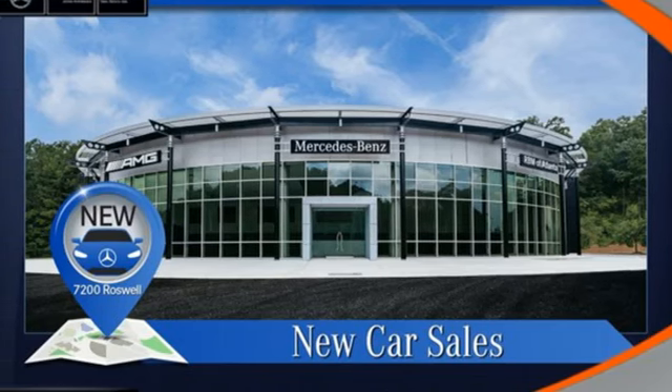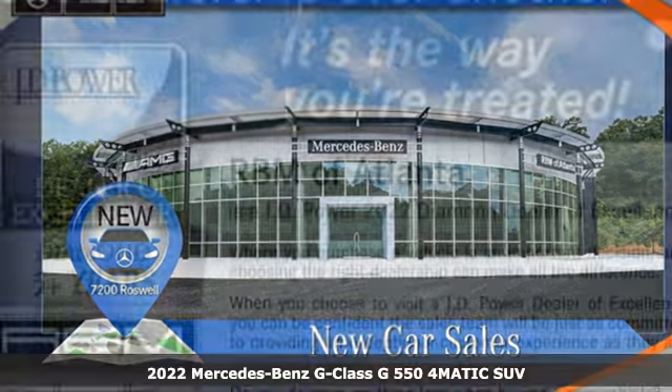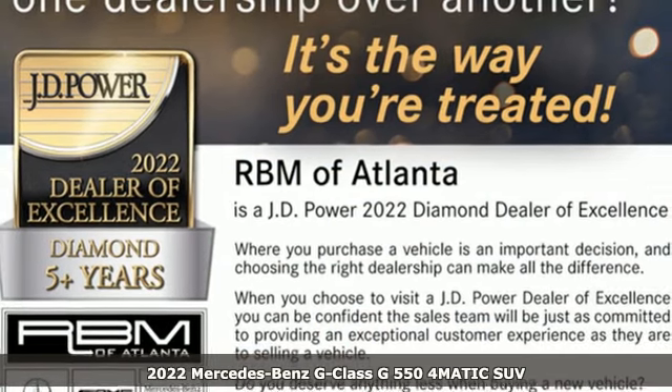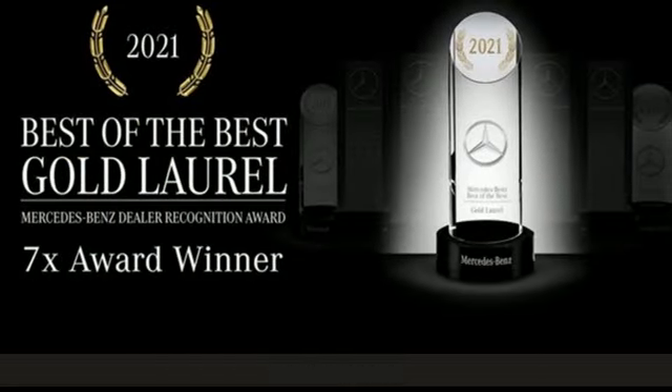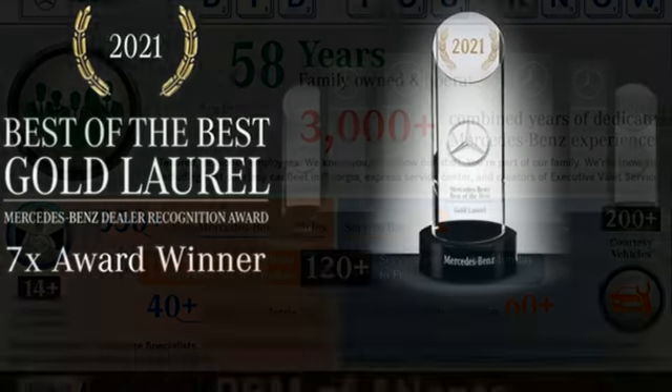It's a new 2022 Mercedes-Benz G-Class. Its timeless design is unmistakable, but this thriving legend has developed into a modern-day pinnacle of capability and luxury.